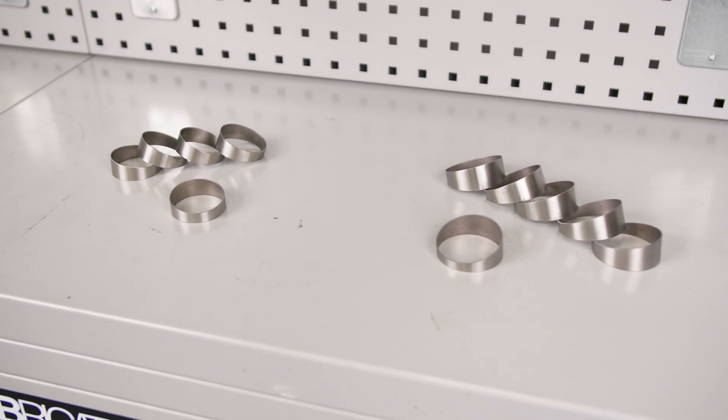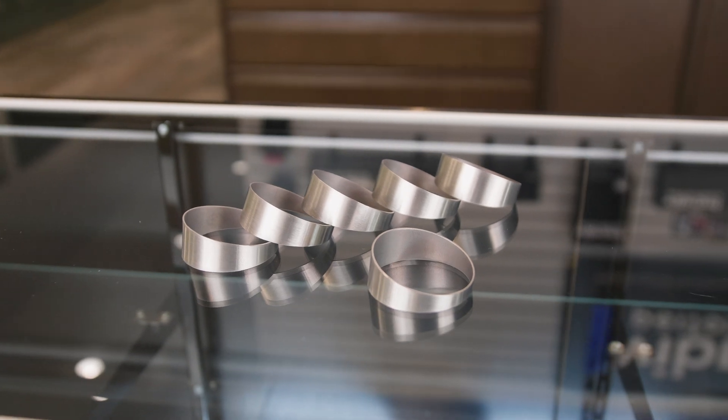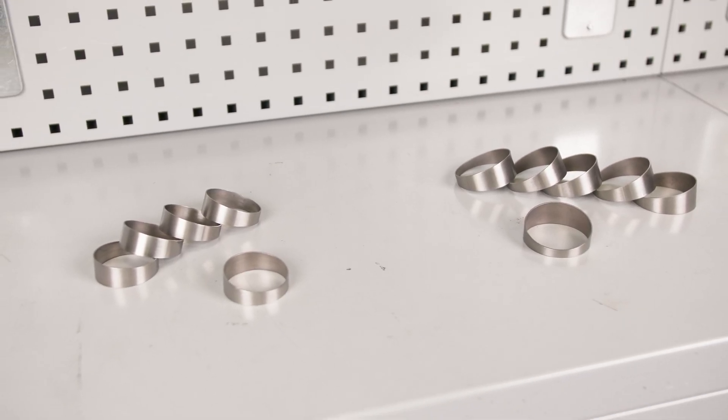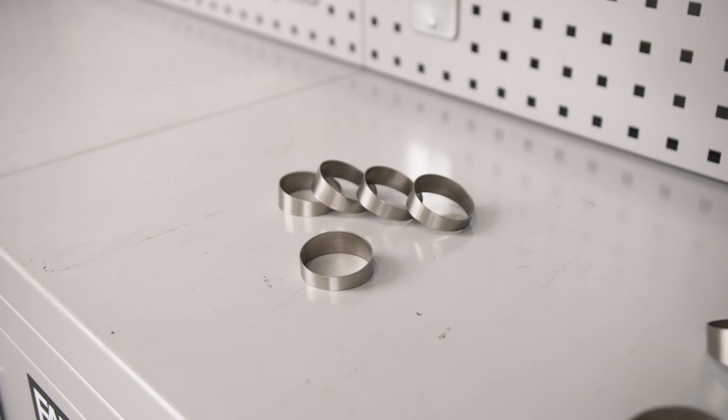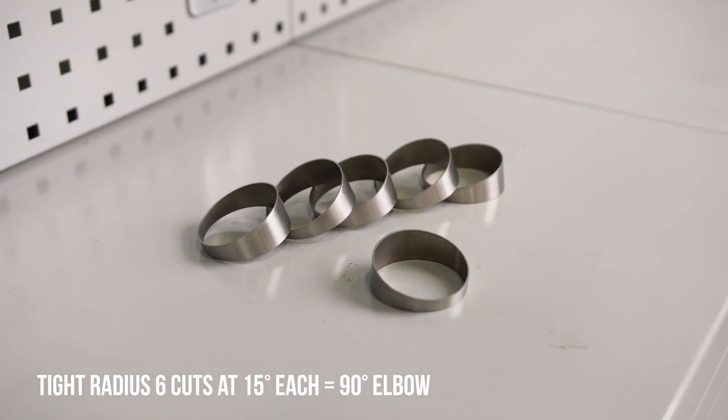Titanium loose and tight radius pie cuts, made from the same CP1-grade and thickness as our straight tubing, and precision laser cut to avoid any contamination. Loose radius pie cuts come in 5-piece kits, while tight radius pie cuts come in 6-piece kits.